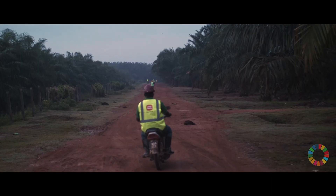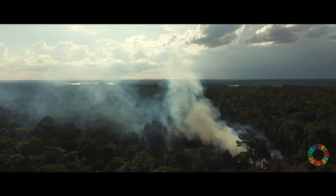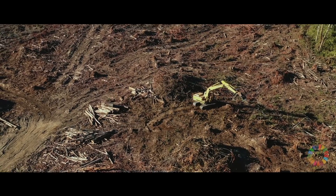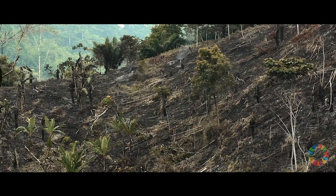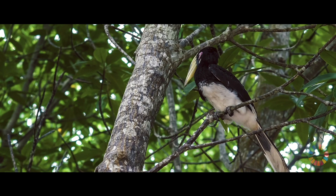The amount of land dedicated for palm oil has increased exponentially in the last 40 to 50 years. So there has been a lot of deforestation, and with deforestation, of course, there's loss of biodiversity.